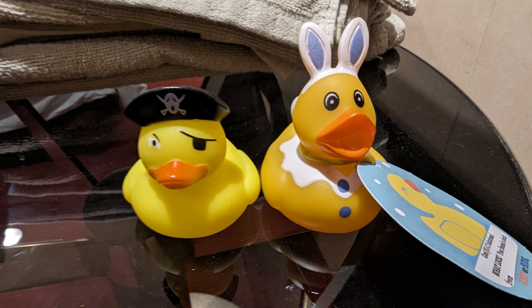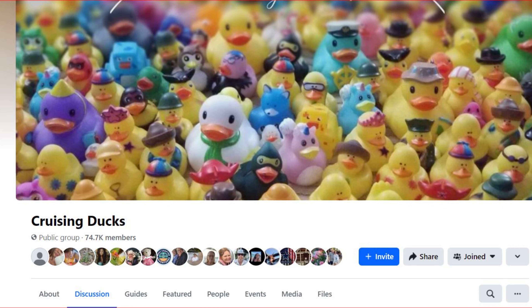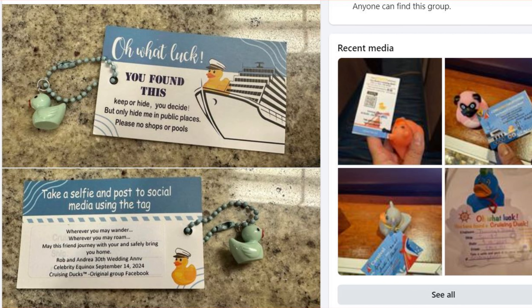Sometimes people will put tags on their ducks, kind of like this one, that explain the rules of the game and sometimes include the ship, the dates of the sailings, and the people who distributed the ducks. The rules of the game itself are pretty simple: you find a duck and then you have a couple of choices — you can either re-hide it in a different location or keep it as a souvenir. Some people even put QR codes on their tags so people can go to social media, take pictures with the ducks, and share it with the group.